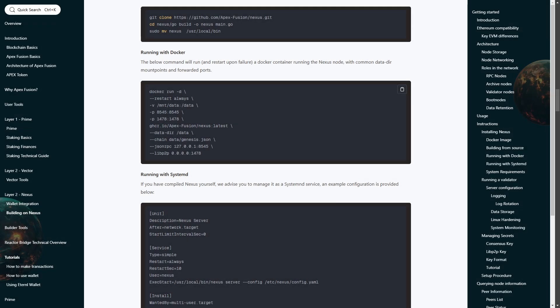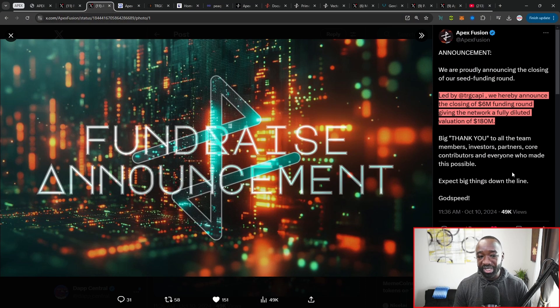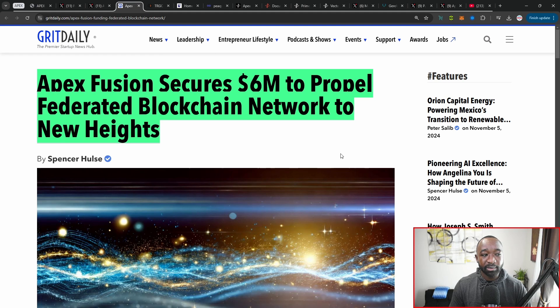I'm definitely anticipating participating in Apex and taking advantage of the upcoming airdrop on their live testnet. I'll give more details about the testnet and how you can get access. The biggest update I want to highlight today is that the team has now raised six million dollars in partnership with TRG Capital. They announced the closing of their seed funding round led by TRG Capital, giving the network a fully diluted valuation of 180 million dollars.